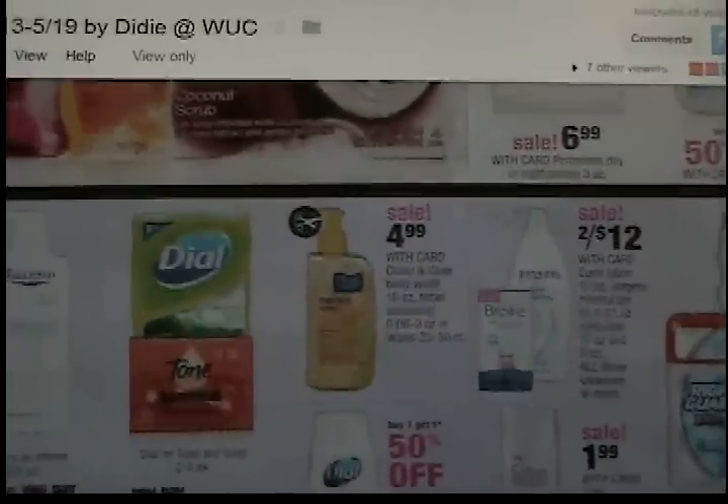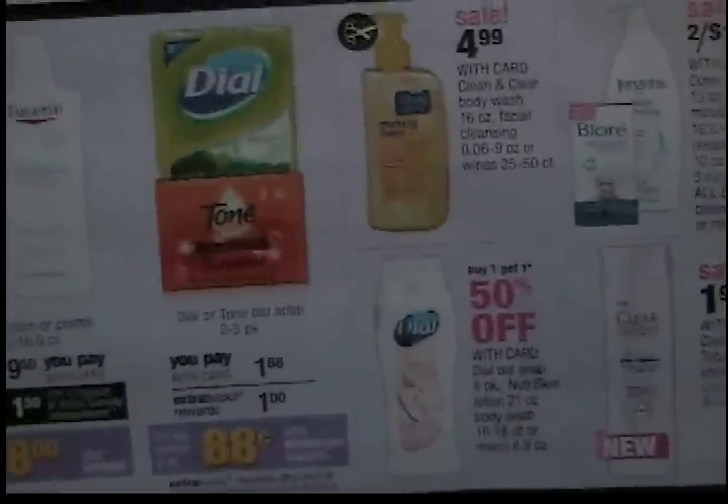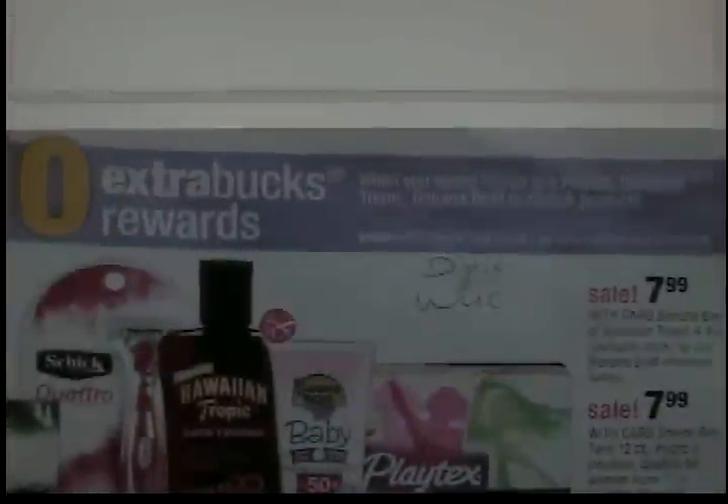Biore is two for $12 again. Right Guard is buy-one-get-one-free — that might work out to be a decent price with some coupons. And $0.88 for a Dial or Tone bar soap if you need any of that.